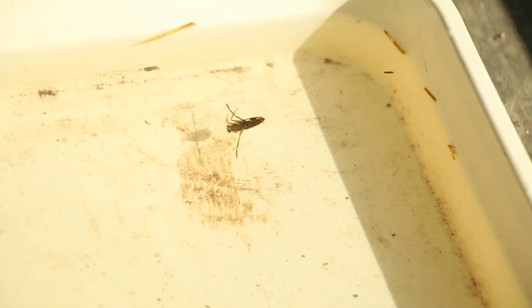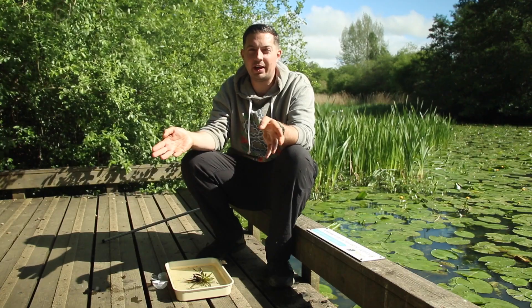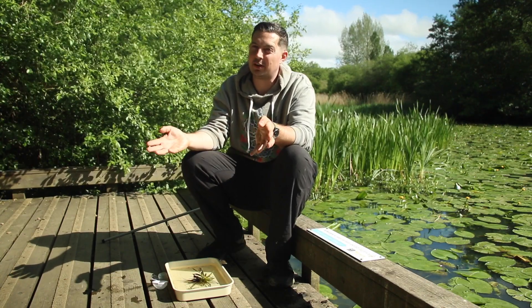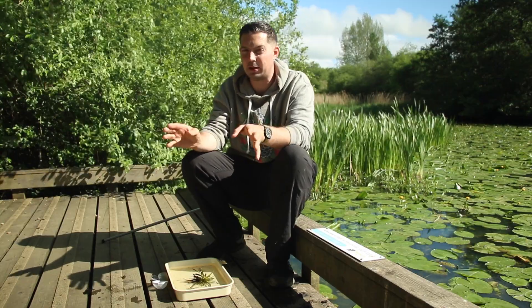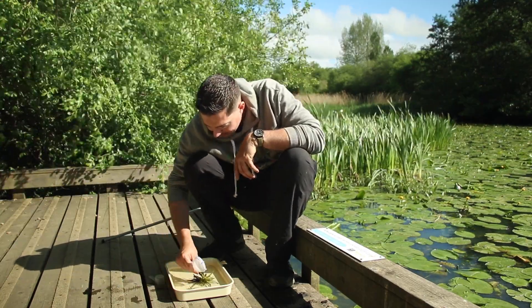First up we've got the greater water boatman, or back swimmer. These belong to the true bug family, a bit like the shield bugs you get flying around in the summer, often called stink bugs because they release a horrible smell. Same type of creature — they can actually fly from pond to pond, but if you look at them in the water they're pretty well adapted.